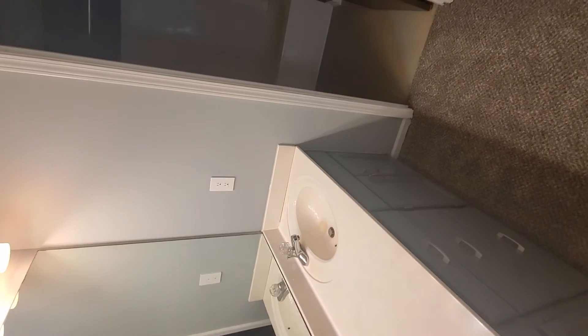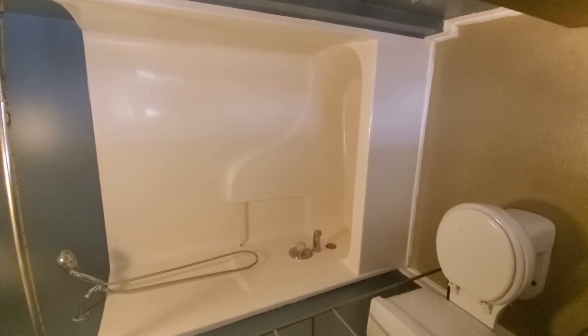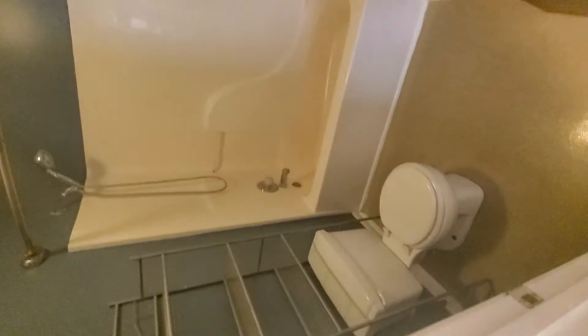Sorry, pardon my attire, but it's casual Friday. A nice double vanity, shower-tub insert but in good shape. And that guys concludes the tour — hope you like it, can't wait to hear what you think.